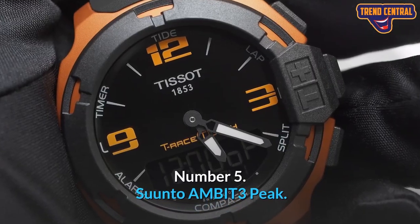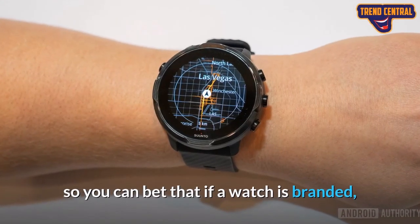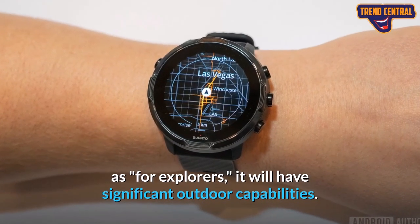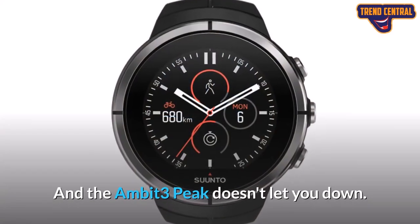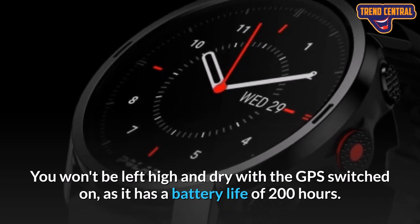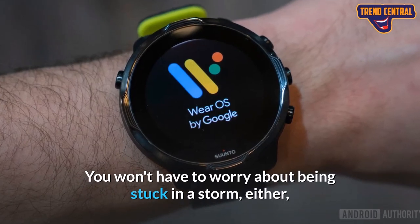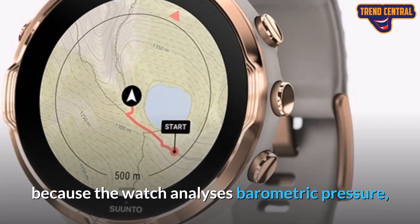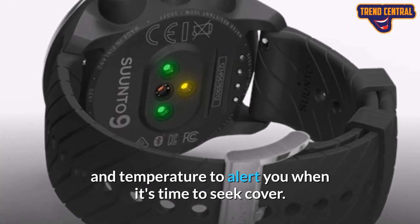Number 5: Suunto AMBIT 3 Peak. Branded as a watch for explorers, the AMBIT 3 Peak doesn't let you down. You won't be left high and dry with the GPS switched on, as it has a battery life of 200 hours. You won't have to worry about being stuck in a storm either, because the watch analyzes barometric pressure and temperature to alert you when it's time to seek cover.